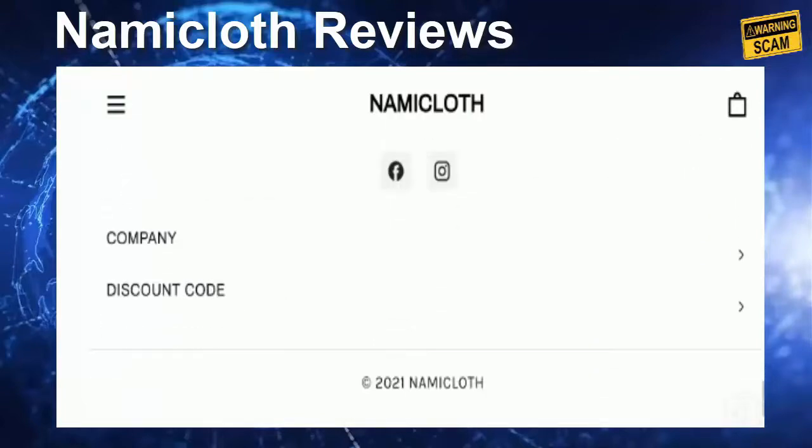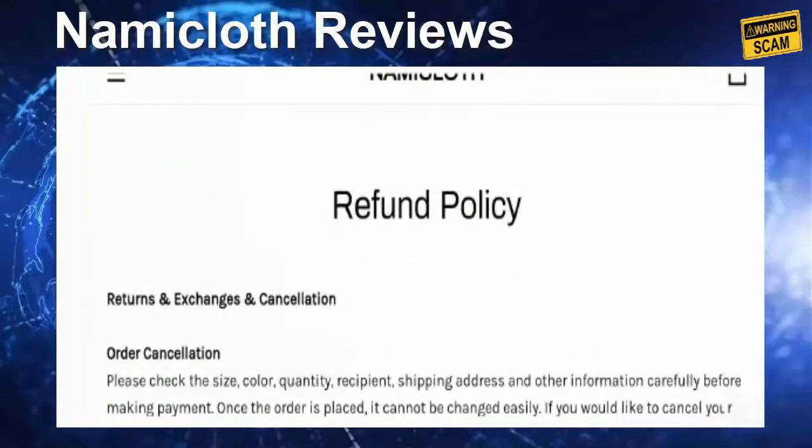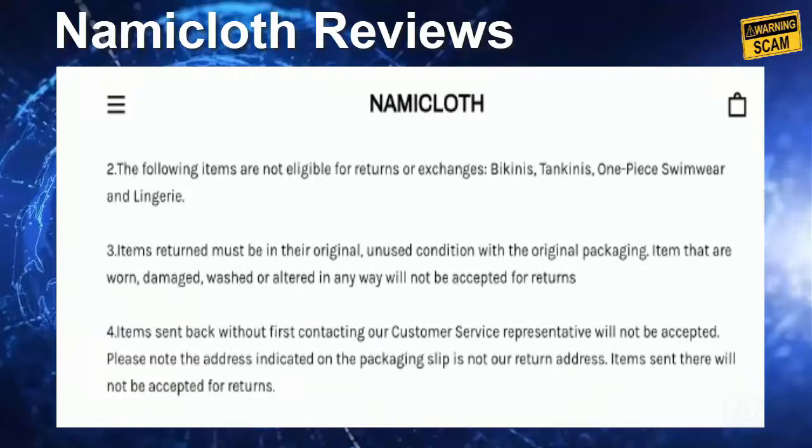According to our research, we found the trust index score of the site is too low. The site seems to not be very popular online — it was recently established and they recently created their Facebook profile. The trust index score of the site is just 1%, which is really very bad. So yes, the site seems not popular online and the trust index score is very low.